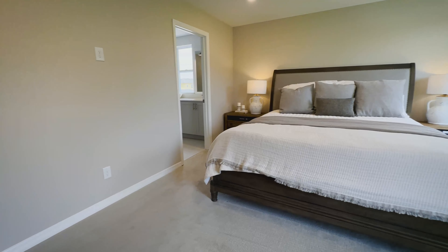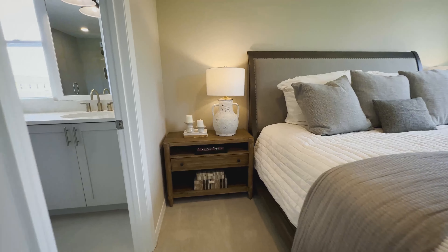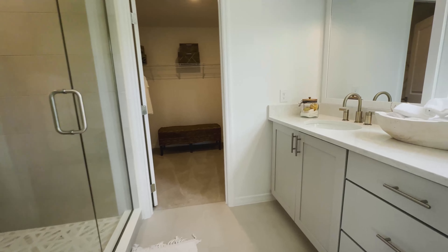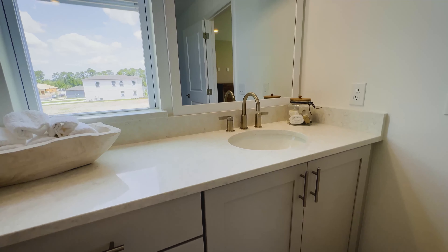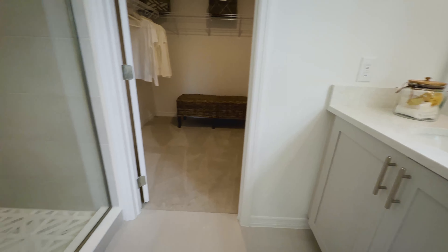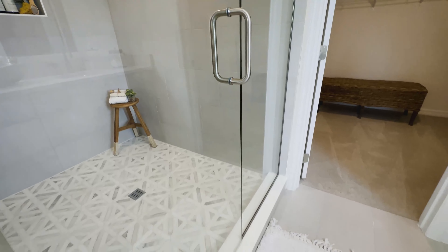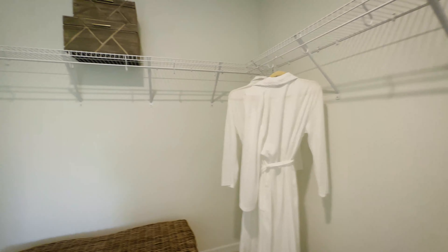This master bedroom does fit a full king bed, and here you have your oasis — a double vanity, a beautiful walk-in shower, and your master closet.